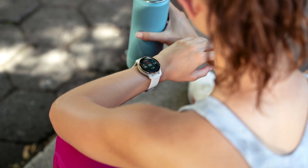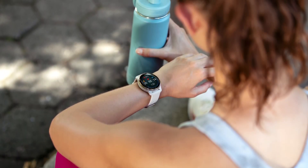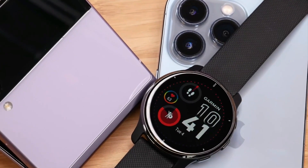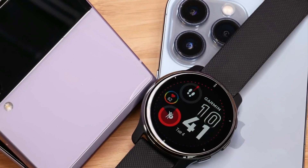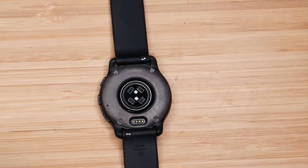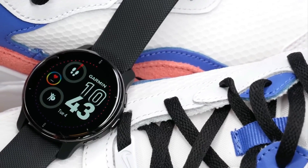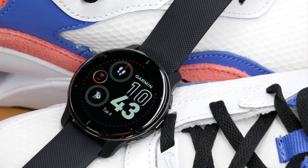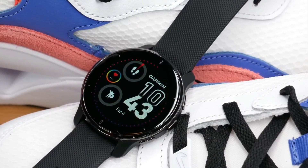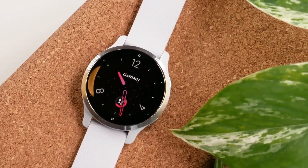The watch also offers customizable watch faces, music storage, and compatibility with popular streaming services like Spotify and Amazon Music. Overall, the Garmin Venue 2 Plus is an excellent choice for anyone who wants a stylish and feature-packed smartwatch to help them stay on top of their health and fitness goals. With its advanced health monitoring, fitness features, and ability to make and receive calls and texts, it is a versatile and reliable accessory for any lifestyle.